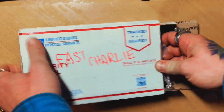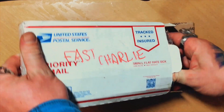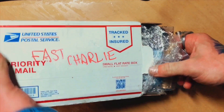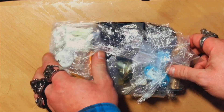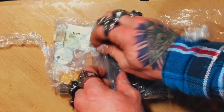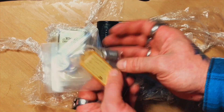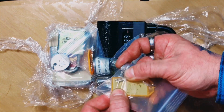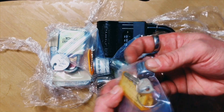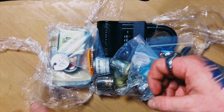This thing is packed full of stuff, folks. I mean, it weighs a ton. Look at all these goodies. Let's go ahead and dig in here and see what we got, shall we? First and foremost, we have Baby Flat Top by Fast Charlie. It's a little Ilko — I've picked one of these before. Very cool.